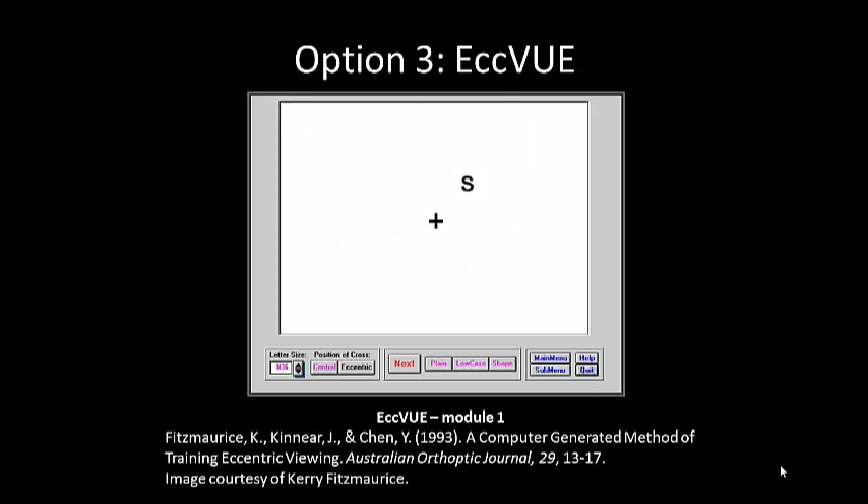Another option is using ECVUE — a computer-based method of training in eccentric viewing, also developed by Kerry Fitzmaurice. Module one is the eccentric stimulation module. The patient looks straight ahead, making the cross disappear, and then you place a target letter — for example, the letter S — five degrees from fixation and ask if they can see anything. You can move the letter all the way around: up, down, left, right, and diagonally, and from five up to ten degrees away. Essentially it works like a visual field to find the most intact area of the retina.